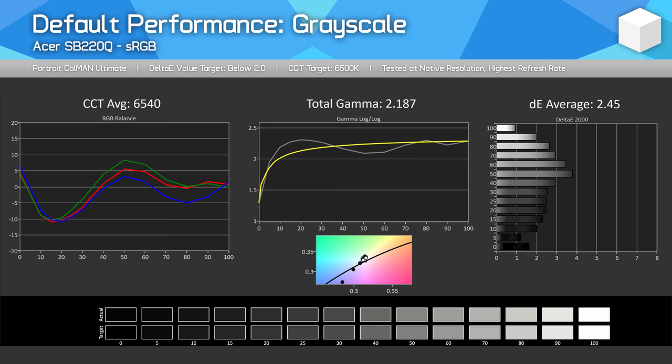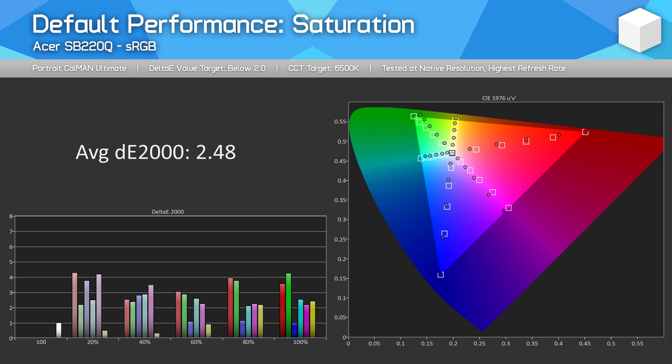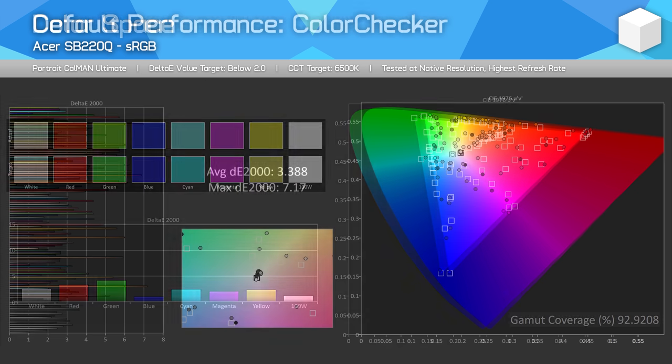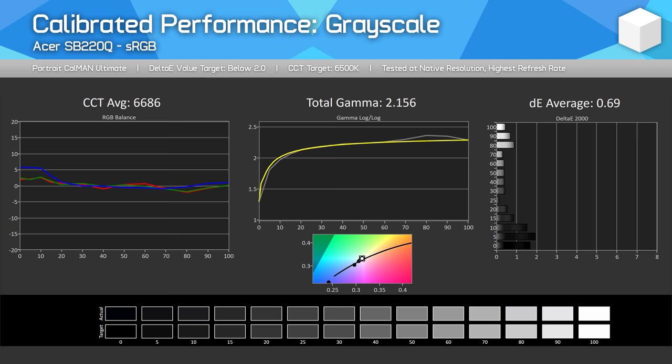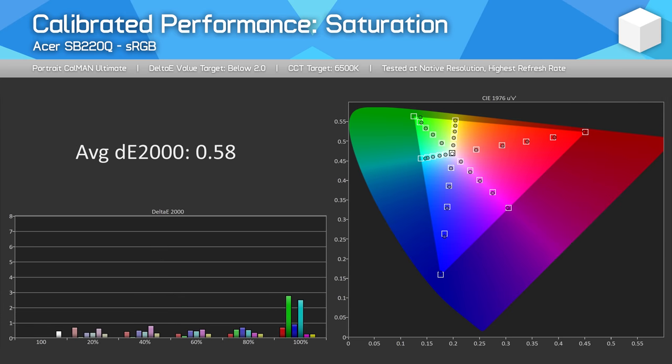A greyscale Delta-E of 2.45 isn't perfectly accurate but is very good in this price category. Saturation performance is similar, with a Delta-E average of 2.48, mostly limited by some oddities with reds and greens. The panel can't quite hit 100% sRGB coverage — we're more at 93% — so there is some clipping with greens, but overall performance is solid, with a 3.39 Delta-E average in colour checker. A full calibration resolves most issues, tightening us to below 1.0 Delta-E across the board, though I wouldn't recommend this for colour-critical work.